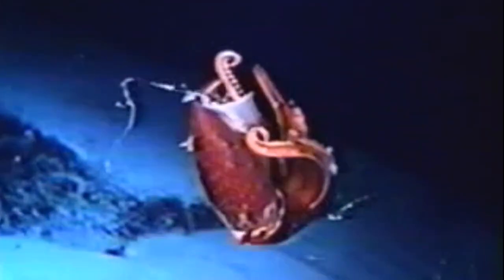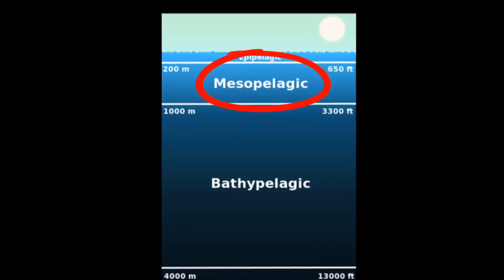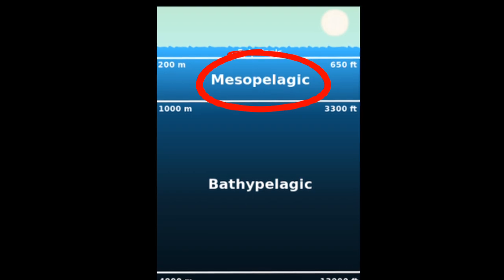The cockeyed squid typically inhabits the ocean's twilight zone, an area located between 660 and 3300 feet below the surface.